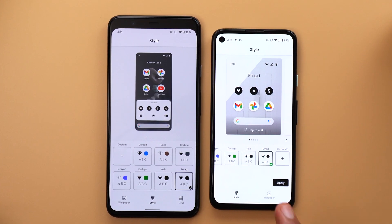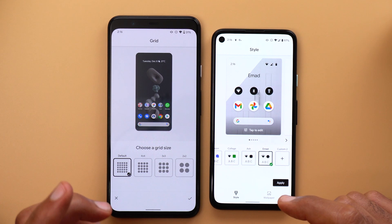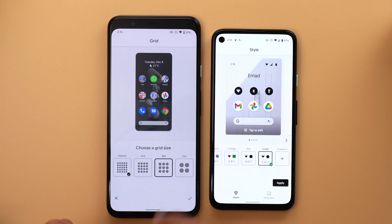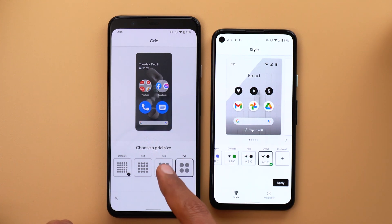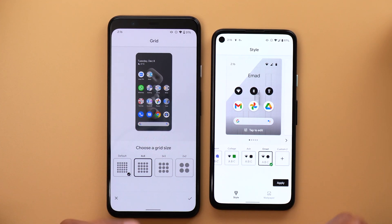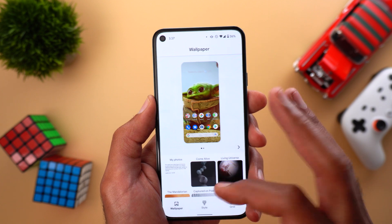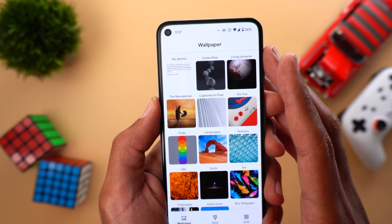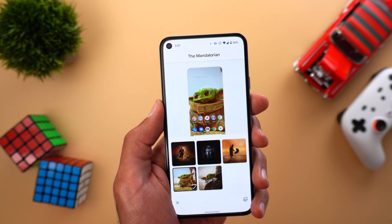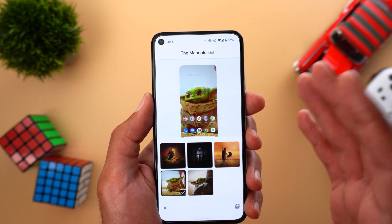There's also a new Grid tab in the updated app that doesn't exist in the older version. This tab lets you change the grid size of icons on your home screen — you have four by four, three by three, and two by two options, with an actual preview of how your home screen will look. Changing your grid size and returning to the original won't mess up your icons — everything returns to its original position. There's also a new category called The Mandalorian in the Styles and Wallpapers app with five different wallpapers, available on all eligible Pixel models.